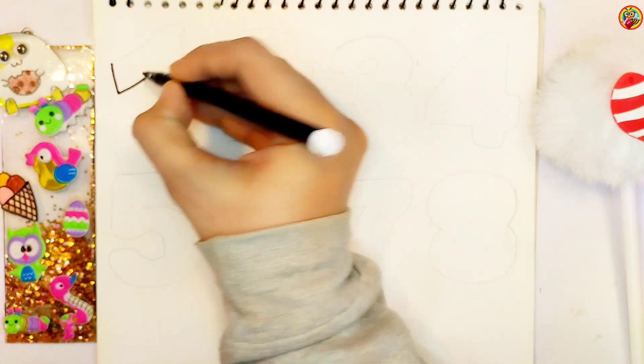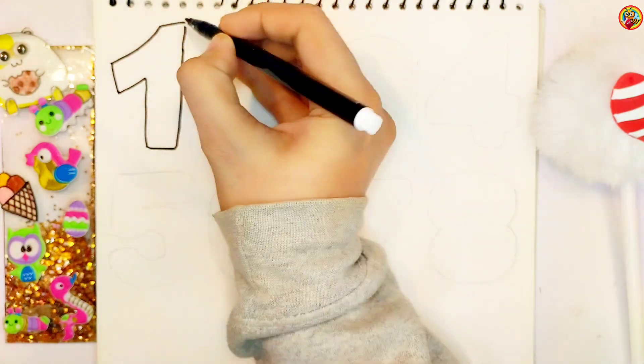Now I am going to use this black marker to make this beautiful drawing more visible.